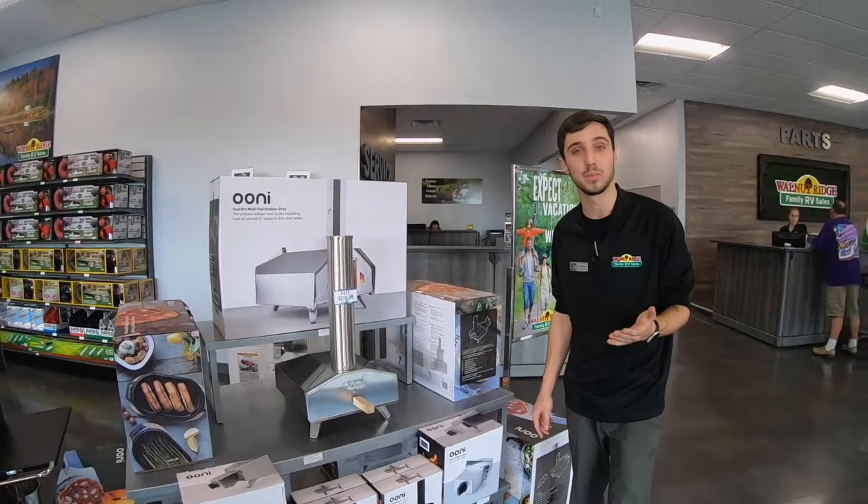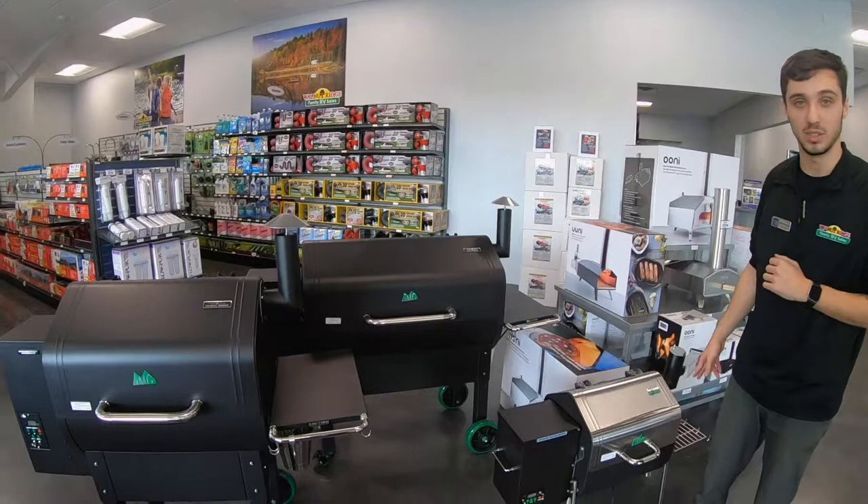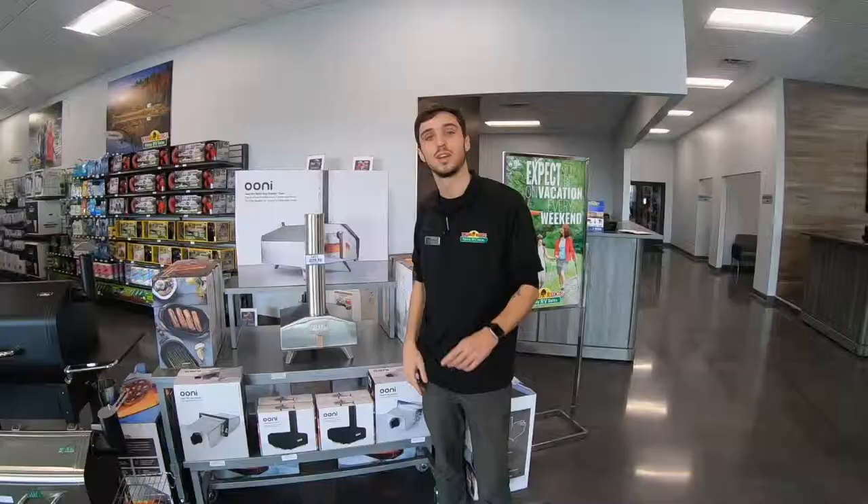We just got into Green Mountain Grills and we do have the pellets for them. We have three different sizes: the Jim Bowie, the David Boone, and the Davy Crockett — three different sizes to match whatever you need to cook. Moving on, the chairs — these chairs are super comfy.